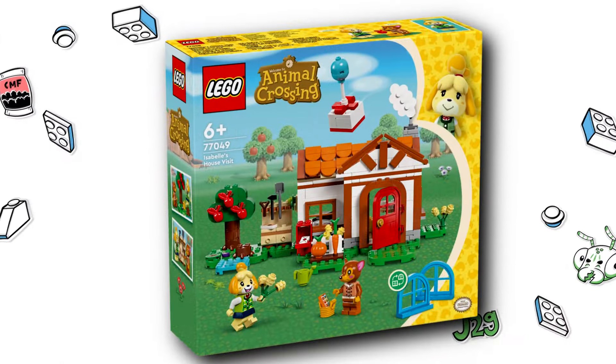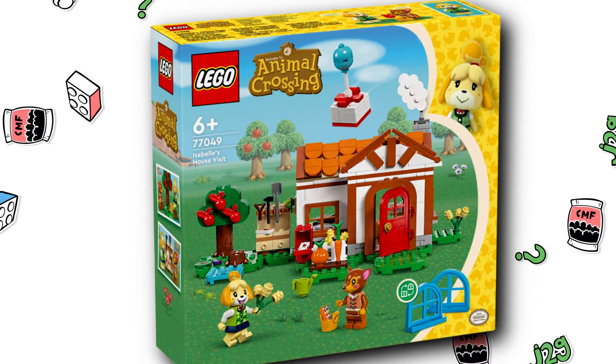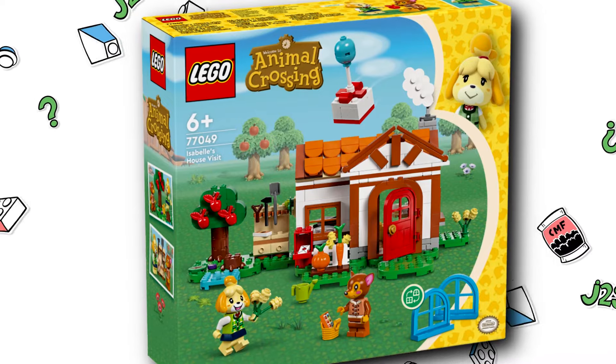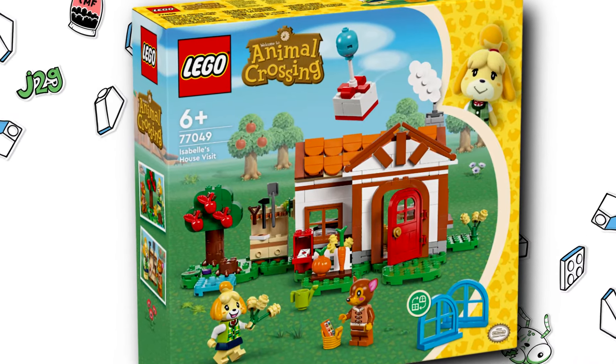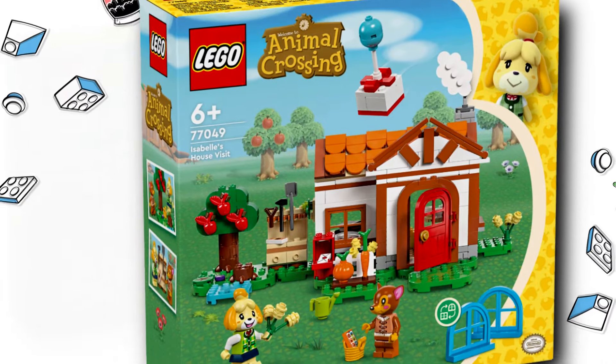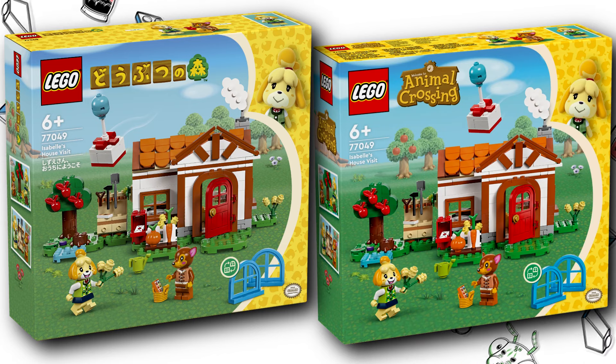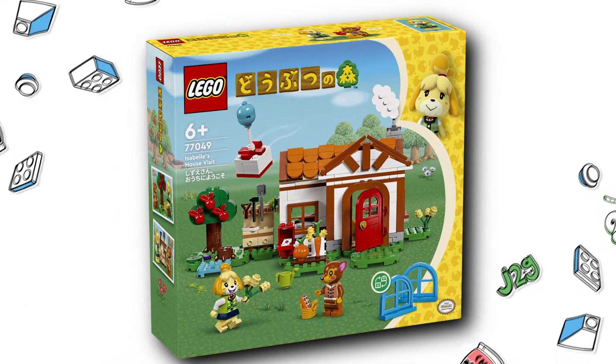Well, LEGO is doing something with Animal Crossing that I've never seen them do before, that's actually kind of cool. It's not like a decision that will make this something that you should buy, but still I find it fascinating. And that's in Japan — they're making exclusive boxes for LEGO Animal Crossing. Specifically, it'll have the Japanese logo and some Japanese text on it. I've never seen them do this with any other theme.